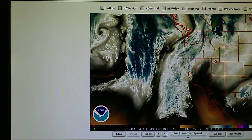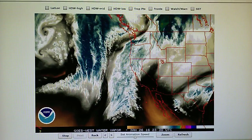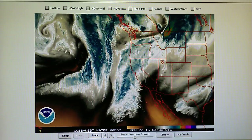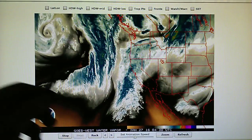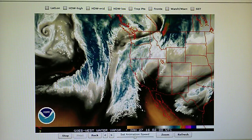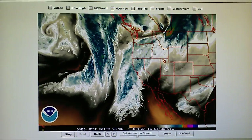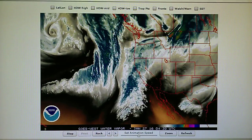Here is the western U.S. water vapor loop. We can get an idea of the size of this storm, and this will not be shown on the nightly news. If you watch the 9, 10, 11 o'clock news at night, they will not show this — it will show a very narrow aperture, and that's it. There are gag orders on these weather people. You're not allowed to talk about what's really going on.